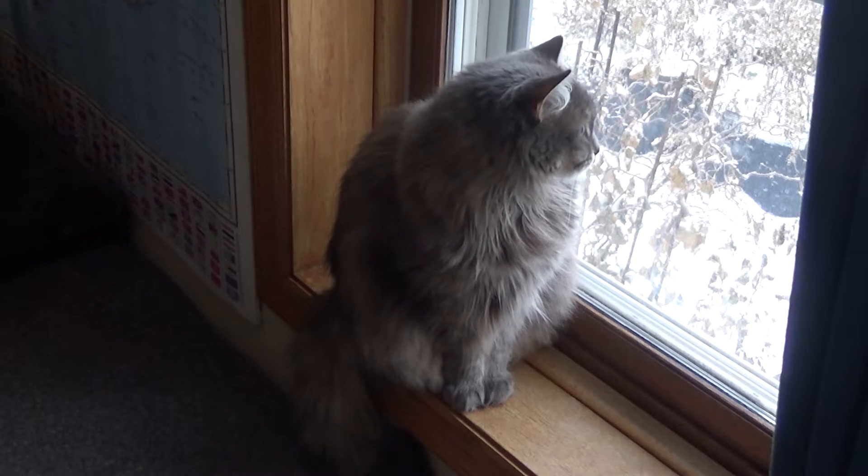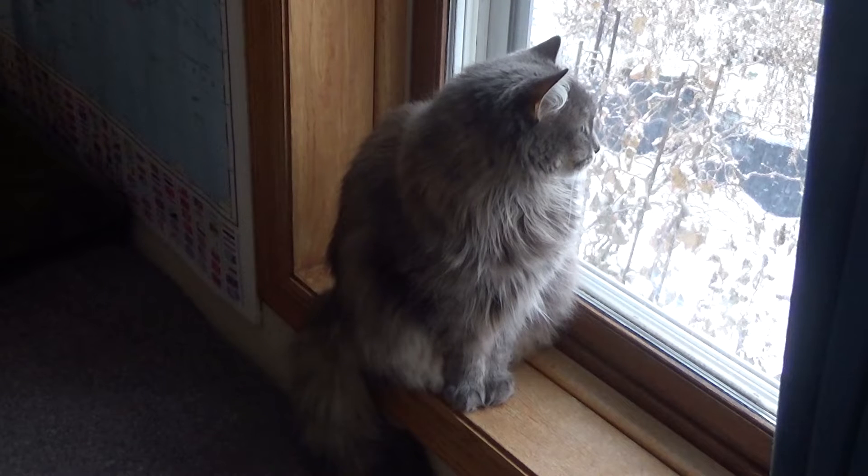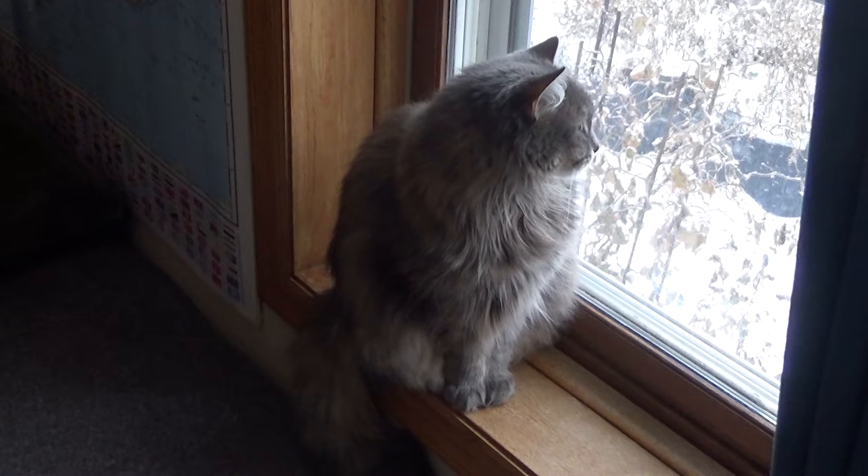Now cats are notorious for not wearing a collar or tag very well. They pull them off, they get snagged on things, they chew them. These two — I don't think we could keep a collar on them. Fortunately there's another option.